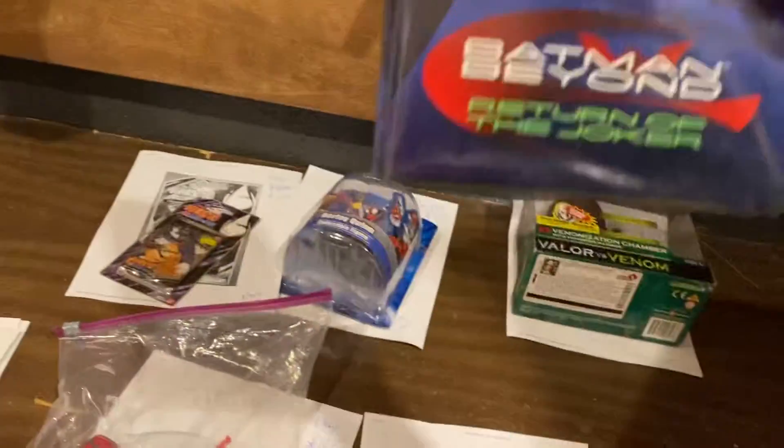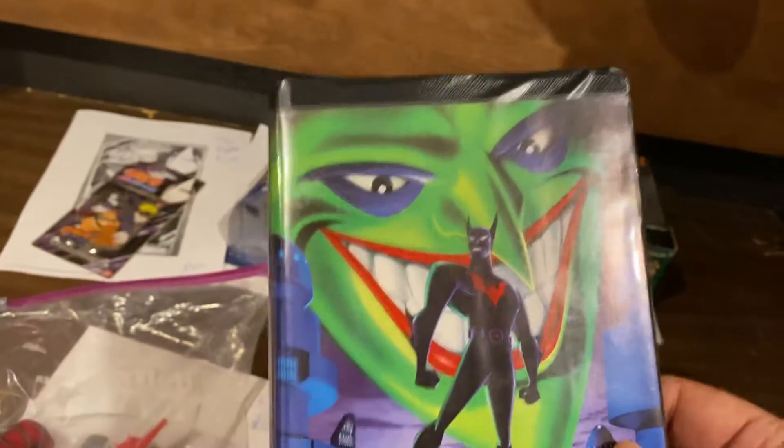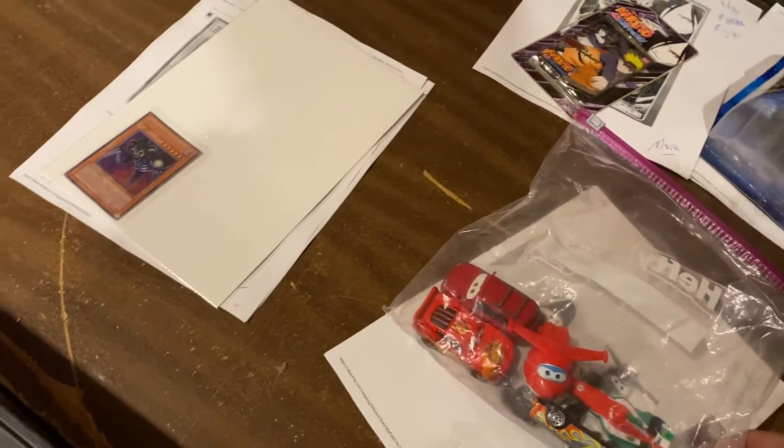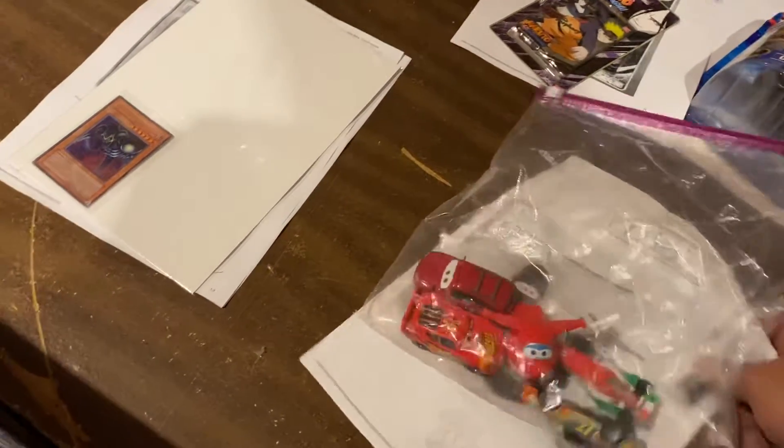Batman Beyond: Return of the Joker. Love this movie — this is one of the best movies Warner Brothers ever made. $9.95. There are two versions of it because they cut some scenes here in the U.S. Here's a lot of cars, and I got this cheap at a Salvation Army. We just got $18 for it.